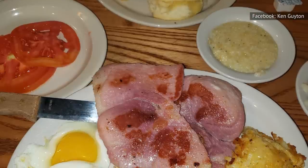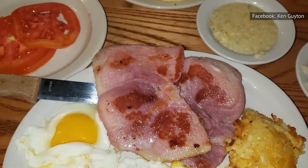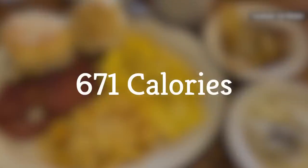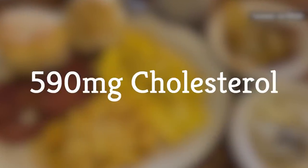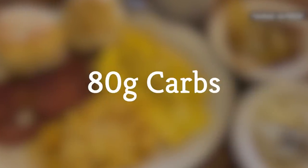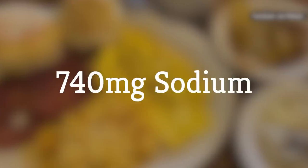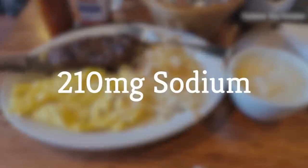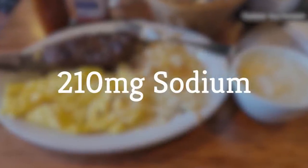It's a hearty dish, to be sure, and it also packs a punch. According to Fast Food Nutrition, one Country Boy Breakfast has 671 calories, 26 grams of total fat, 590 milligrams of cholesterol, 80 grams of carbs, and 740 milligrams of sodium. But the sodium level depends on what type of meat you order. If you order the sirloin steak, for example, that adds an additional 210 milligrams of sodium to the meal.